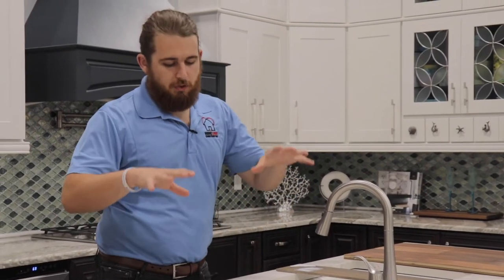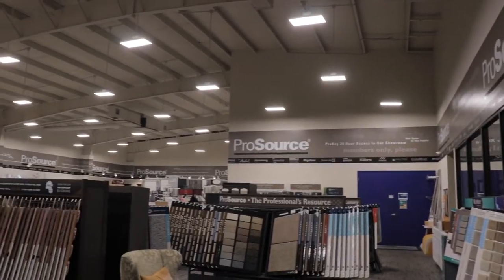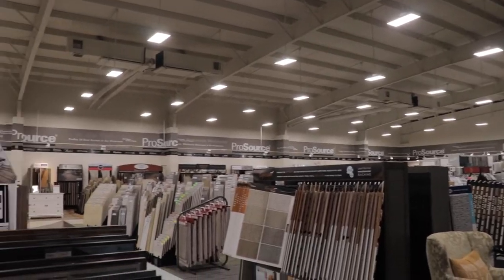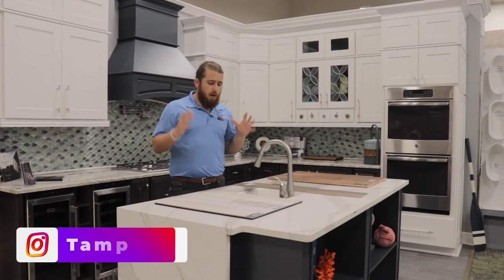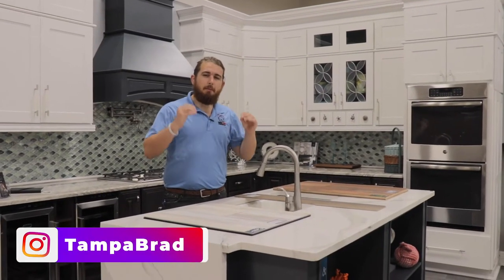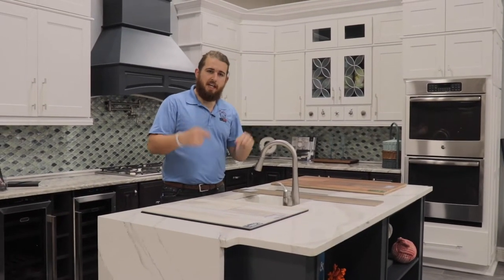Hey, what's up? It's Brad with Whole Bluff Construction. We're standing here in ProSource at Port Richey in one of their beautiful kitchen displays. If you've not come here and seen the showroom, it's amazing. The question we're going to answer today is: what type of flooring should you put in your kitchen?